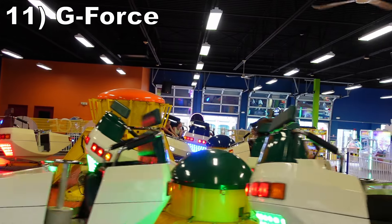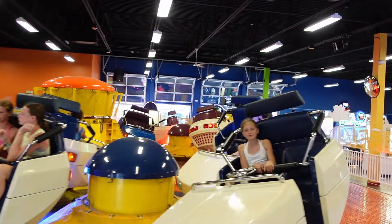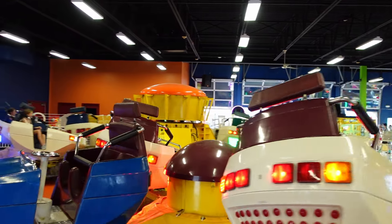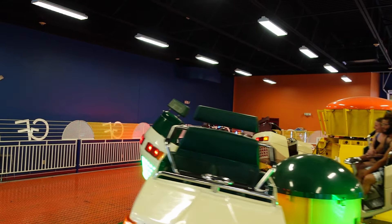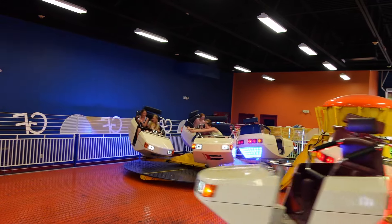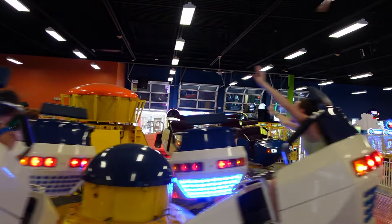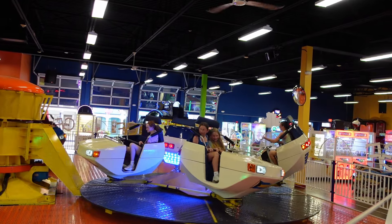Number 11, G-Force. This is a Huss Breakdance, interestingly placed inside the park's arcade. The darker setting and flashing lights of the adjacent games enhance the disorientation. This one has a flat platform unlike some versions, and the cycle is on the shorter side, but there are two high-speed pulses at the start and end of the experience that offer some solid spins and whip.